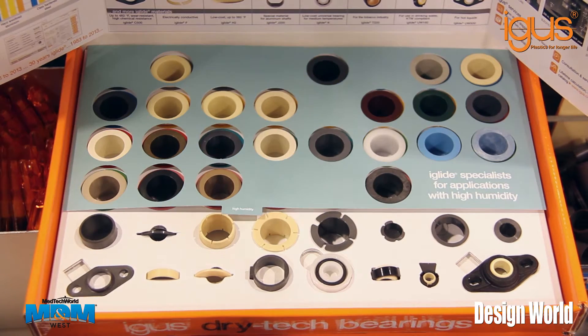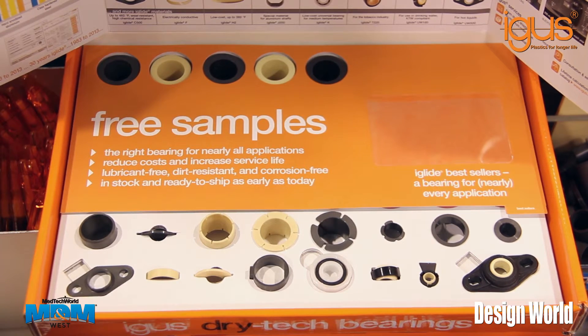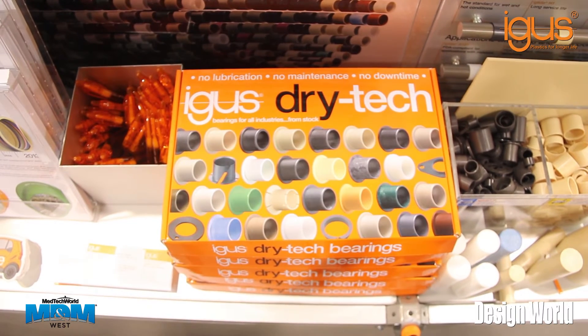Additional industries served include commercial vehicles, automotive, and production equipment. All Aigis iGlide bearings are tested at the iGlide Plastic Bearings Test Lab in Cologne, Germany.